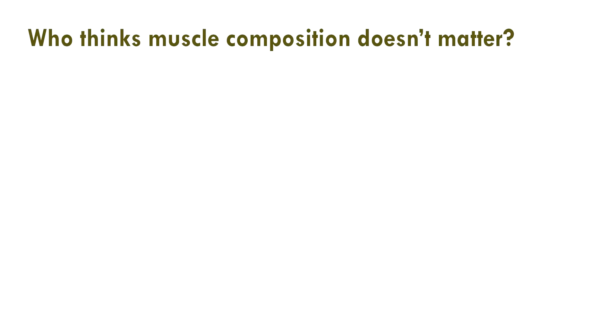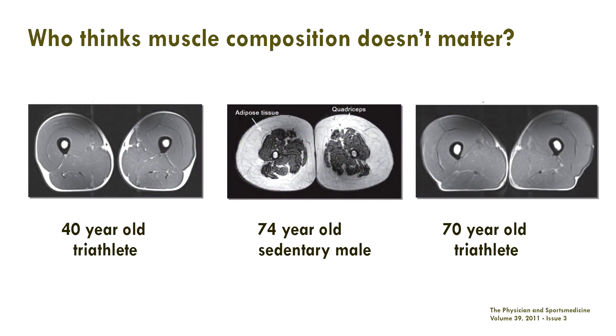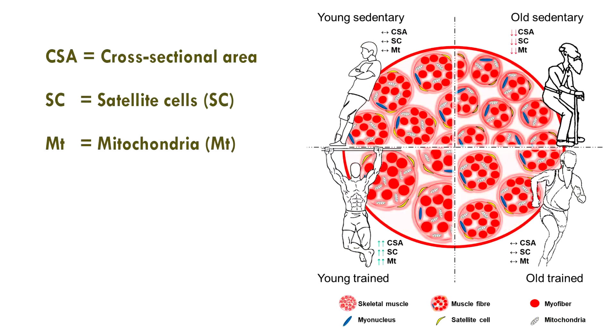Hey guys, coach Alex from Fast Fitness Tips. Today we're going to talk about muscle fiber science. We've had a few queries recently — here's one from Andy Knox in Toronto.